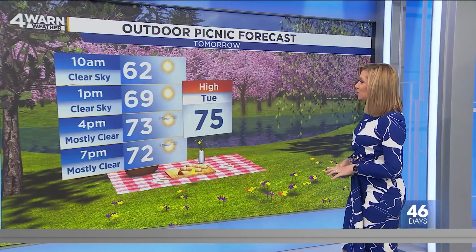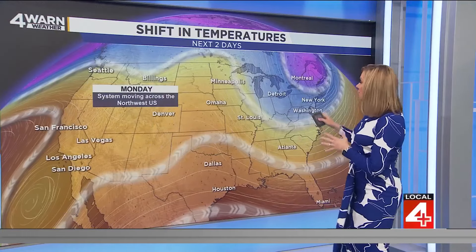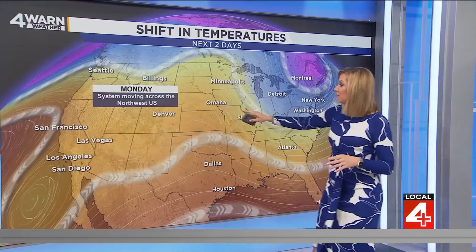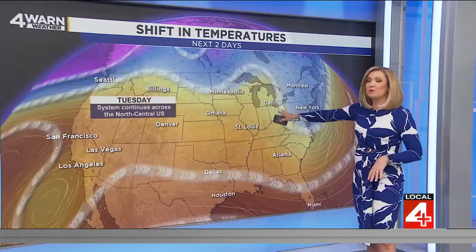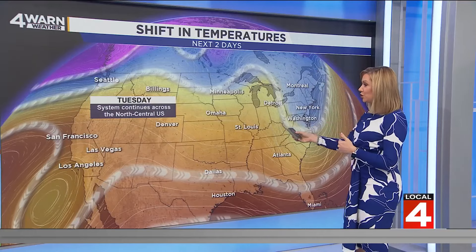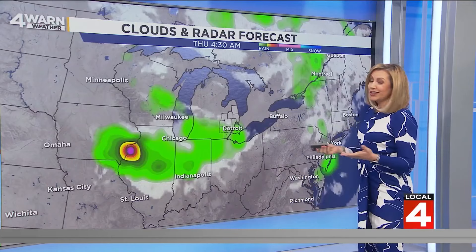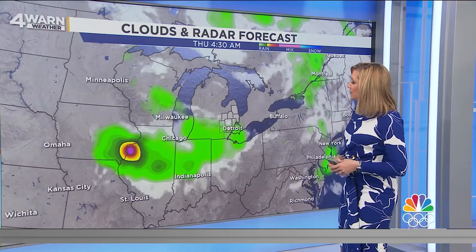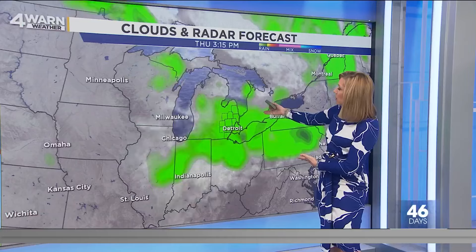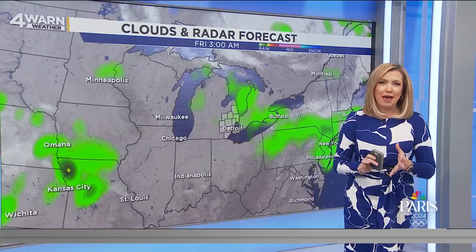Tomorrow will be mostly clear into the afternoon with a forecasted high of 75. You'll see the shift in temperatures with the color contour over lower Michigan — watch what happens as that system moves across the northwestern part of the U.S., shifts east, and we start to see the yellows and oranges building in, indicating a warmer air mass as we get more under the ridge of high pressure. Our next rainmaker doesn't arrive until Thursday, with some moisture building Thursday morning, but the better chance for more widespread shower and storm activity will be later in the day.